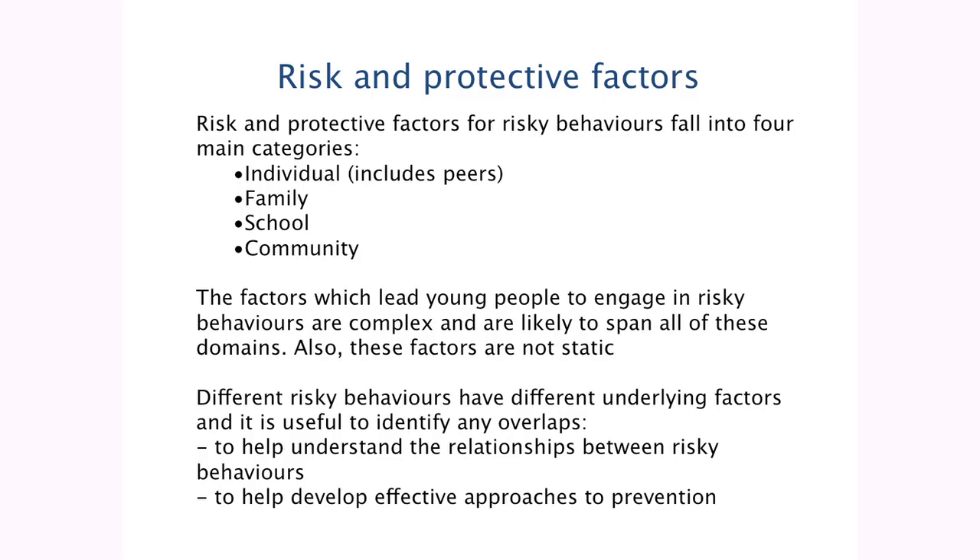Following on from what Helen was saying, trying to think about what are the underlying risk and protective factors for risky behaviours — this comes from a lot of the evidence in the literature. They tend to be grouped into four main categories: individual, peers, family, school and community. The factors which lead young people to engaging in risky behaviours are complex, and they're likely to span all of these domains — not just the family, but a mix between them. Also, the factors aren't static — they'll change over the life course from a young adolescent to an older adolescent.